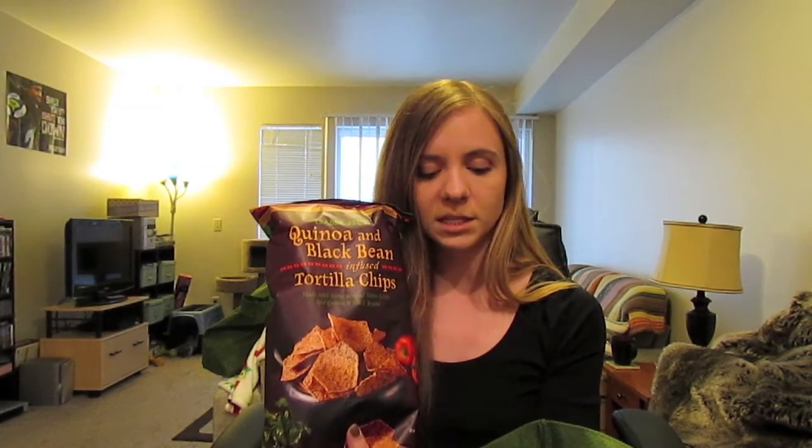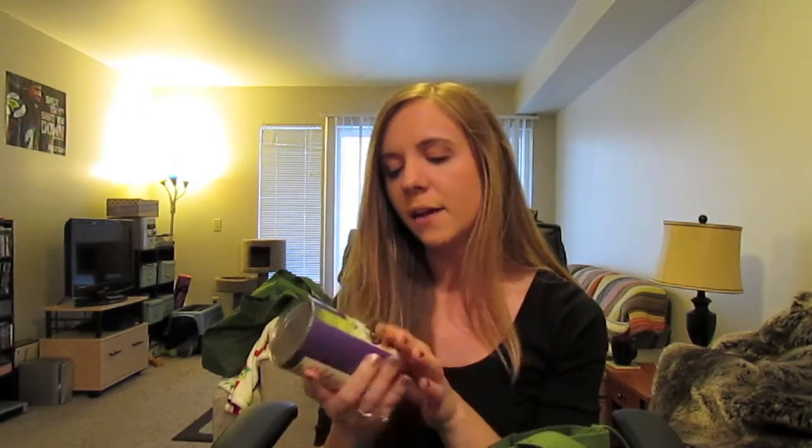I got the quinoa and black bean tortilla chips — these look good. I plan on having these with hummus or plain depending on if I like them. I got a can of organic black beans, and I got these crispy crunchy mango chips.